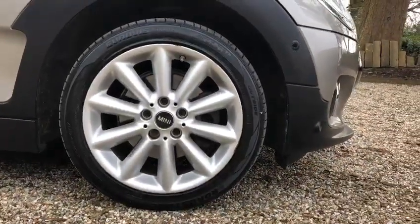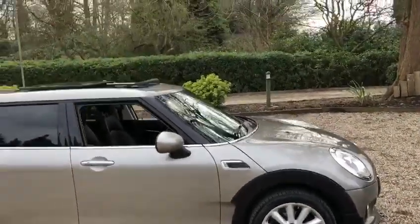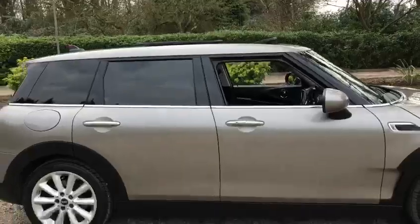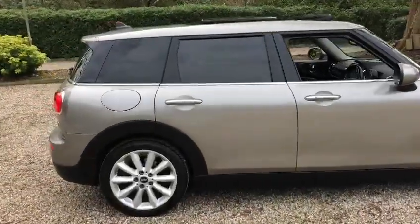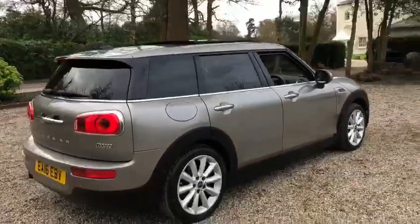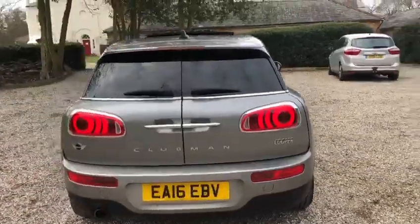We have your 17 inch alloy wheels, four electric sunroof. As you can see you've got your rear privacy glass. We have your front and rear parking sensors.